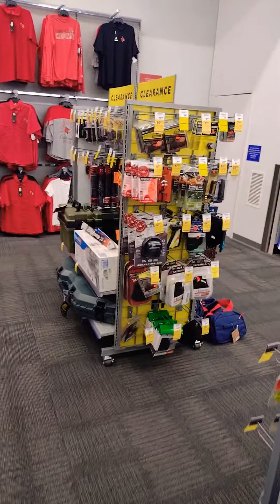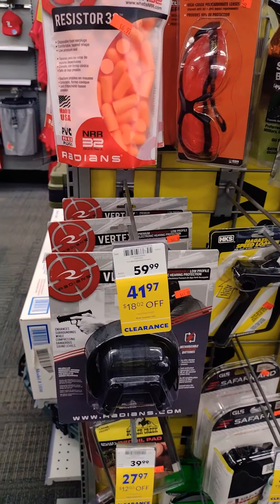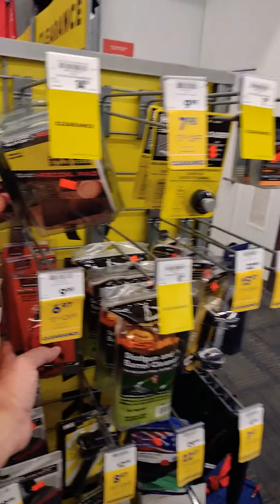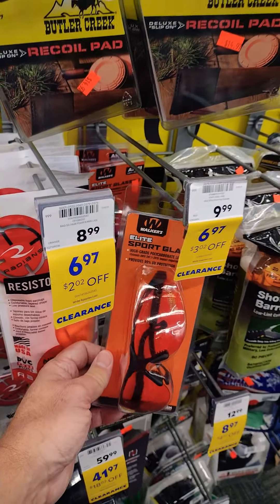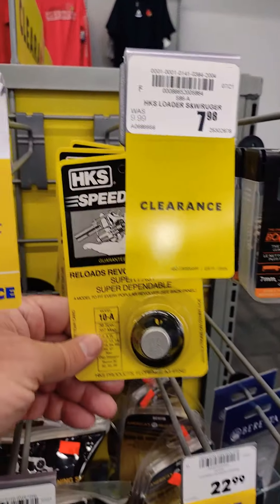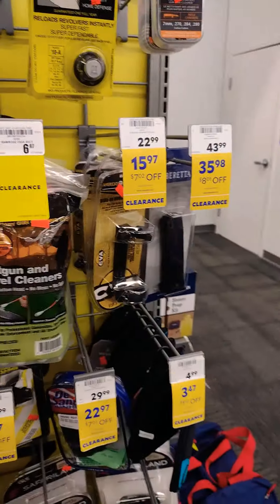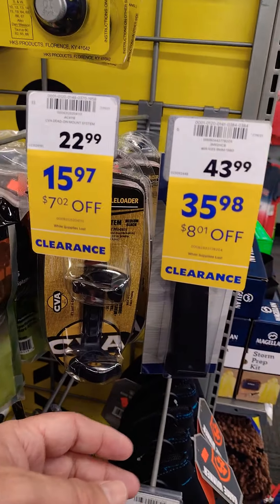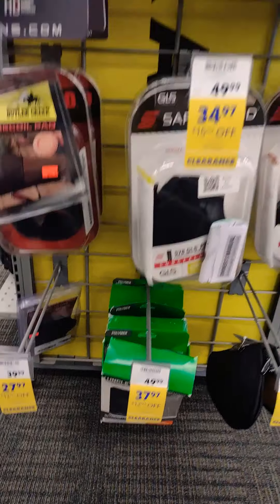There's holsters, electronic earmuffs — $18 off. I was going to get a pair of these glasses right here, they're pretty nice — Walker's protection. No recoil pads. I just bought one of these speed loaders for our little 38. Got a mag for Beretta over here — some money off, $15 to $12 off depending on what you get.